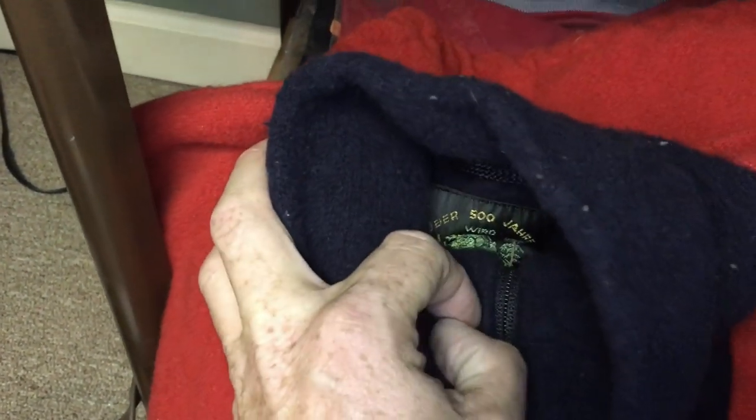This one might be a huge moneymaker. It is a virgin wool coat — German, I don't remember the brand name. I looked it up and there are some comps in Europe but none in America, though there are a bunch listed in America for hundreds of dollars — 150, 200 dollars. It's in really good shape, so we're gonna put this one out for probably around 100 bucks and see if we can sell it.